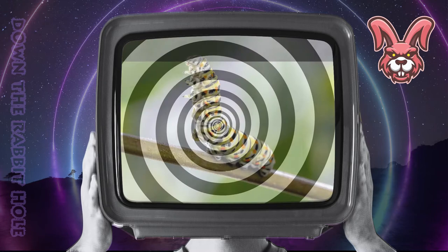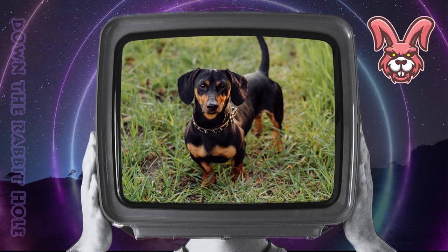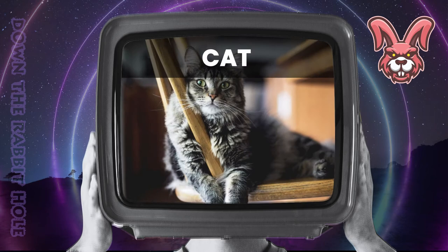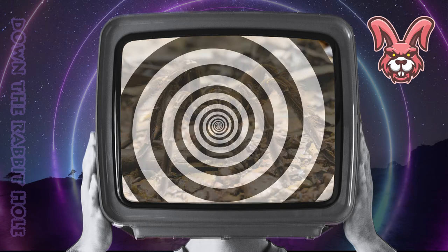Next up we have the caterpillar, crossed with a dog. And at number 7, we have the delightful dogepillar. Next up we have the cat, crossed with a spider. And at number 6, we have the shocking spat.